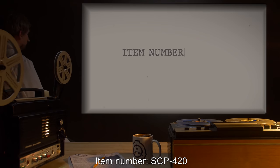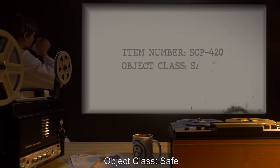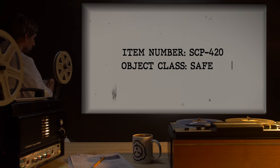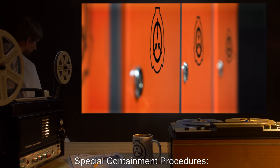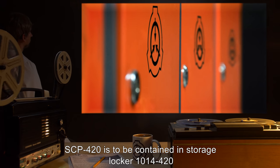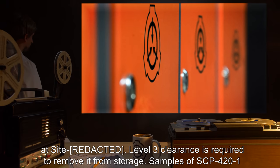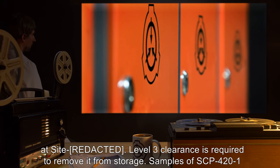SCP-420. Item number SCP-420, Object Class: Safe. Special Containment Procedures: SCP-420 is to be contained in Storage Locker 1014-420 at site. Level 3 clearance is required to remove it from storage.